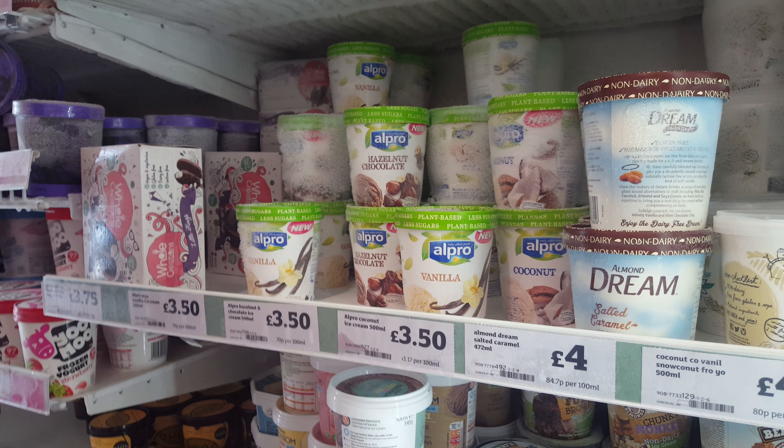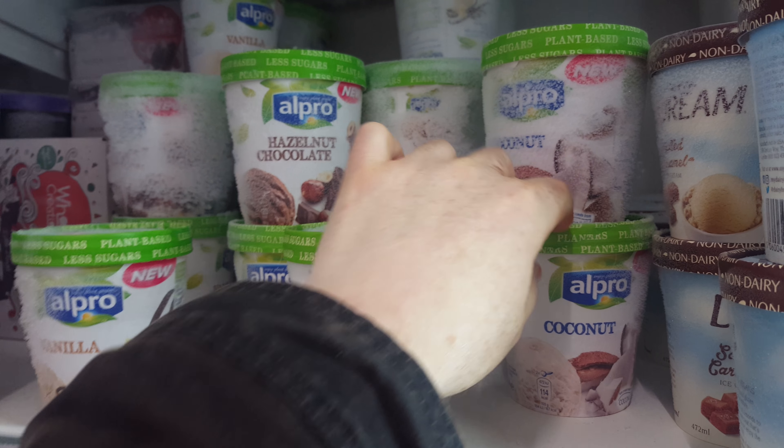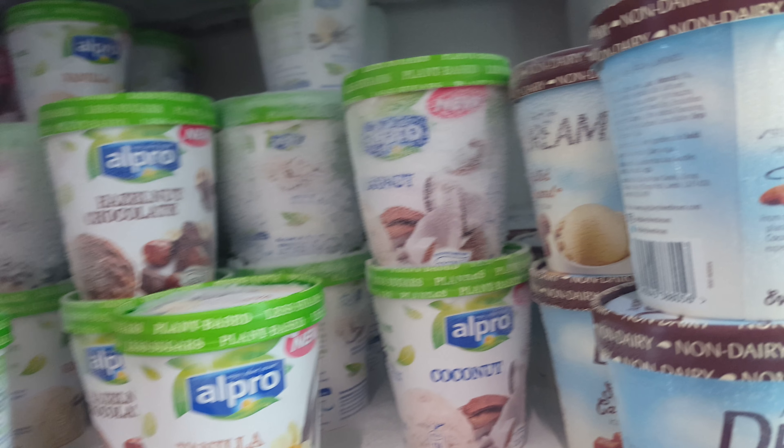Vegan ice cream. To be honest, I think you could get vegan ice cream for a long time, but I didn't know they did it in Alpro. So they've got Alpro vanilla, Alpro hazelnut chocolate, and then they've got the coconut version. I will have to try these at some point.